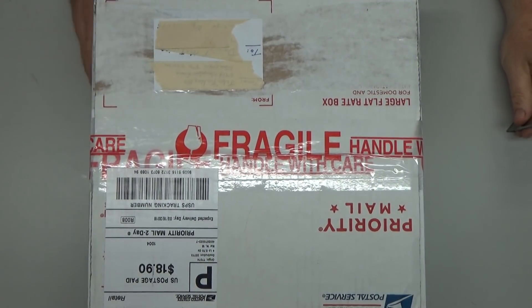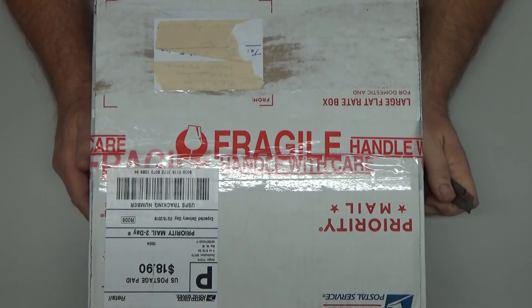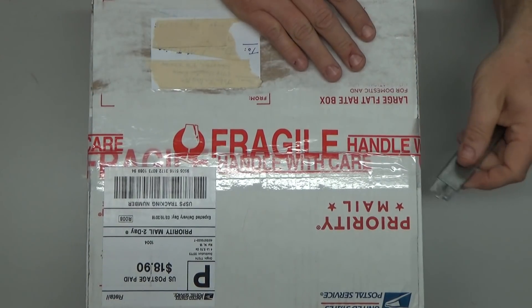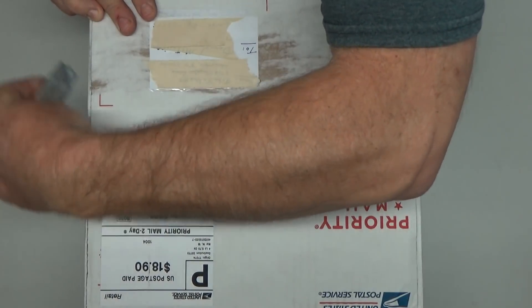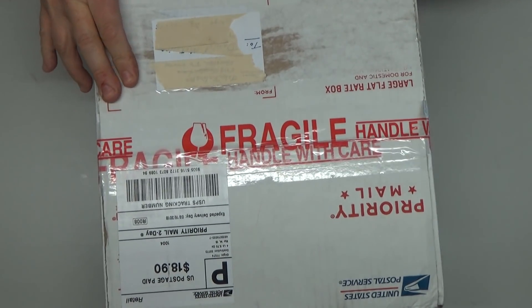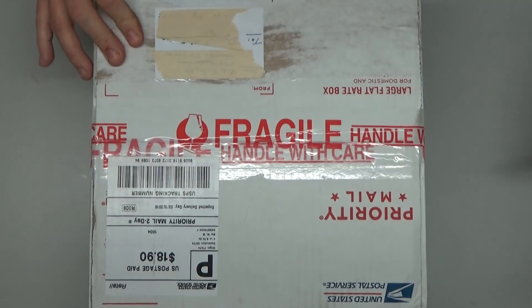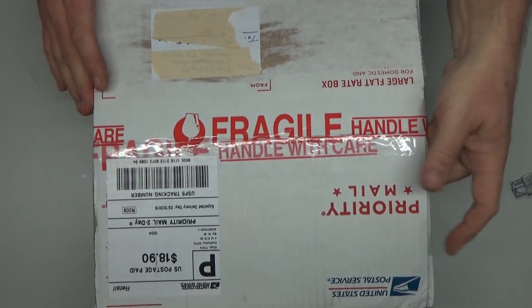Okay viewers and subscribers, it's that time again — yet another mystery box has arrived at my doorstep from a very fine gentleman, John, who's provided me numerous items. Let's see what John has so graciously sent to me this time. Couldn't come on a better day because it's been a long shitty week of work and I'm kind of in need of a pick-me-up.